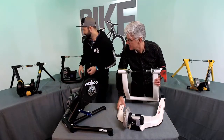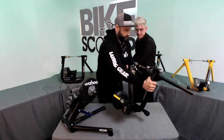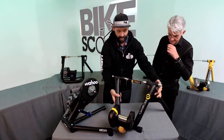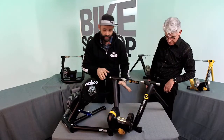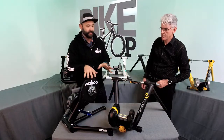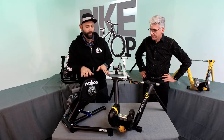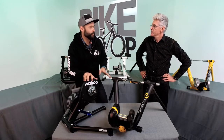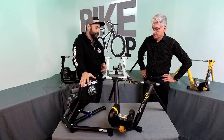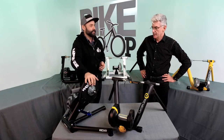Let's talk about the interactive trainers. We have two here — one from Wahoo and one from CycleOps. One of them is a wheel-on and one is a direct drive. One other cool feature we talked about, beyond elevation change and resistance, is ERG mode. Explain that for us.